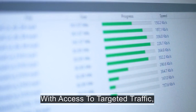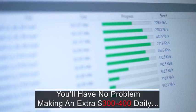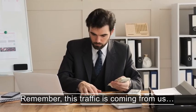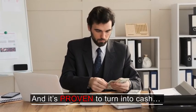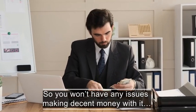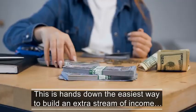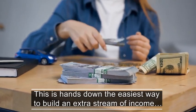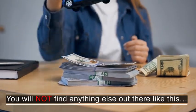With access to targeted traffic, you'll have no problem making an extra 300 to 400 dollars daily. This traffic is coming from us and it's proven to turn into cash, so you won't have any issues making decent money with it. This is hands down the easiest way to build an extra stream of income. You will not find anything else out there like this.